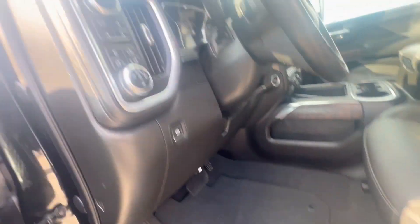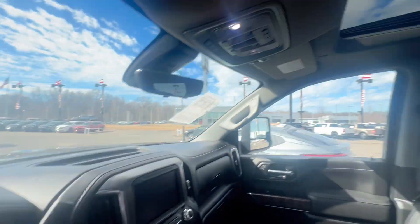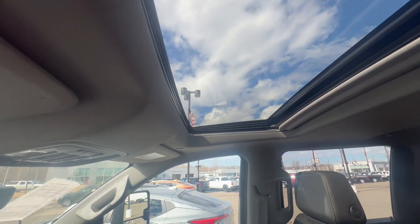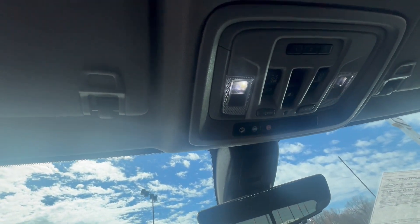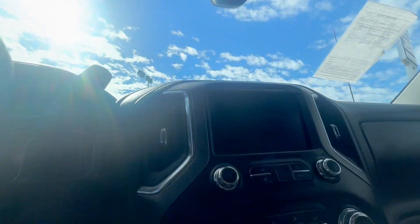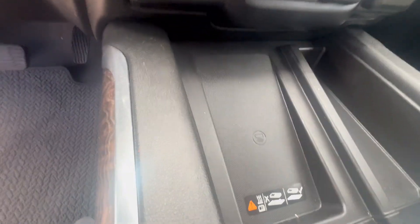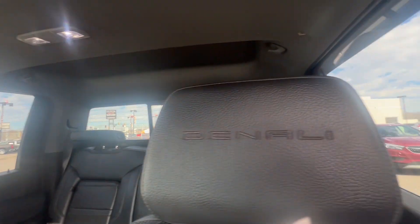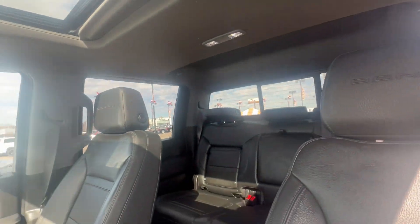Take a look at the inside of this, guys. Wow — 10,000 miles right there. Sunroof on this vehicle. Got your HomeLink right here. Heated and cooled seats on here. Wow. Charging station right here. Check out the Denali engraved in here. This is loaded, guys.